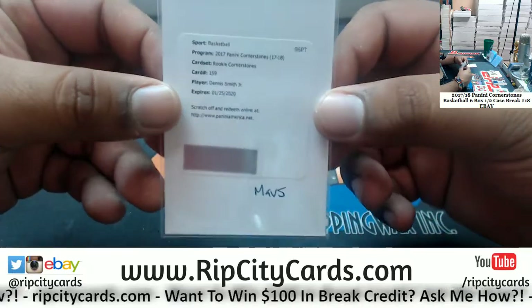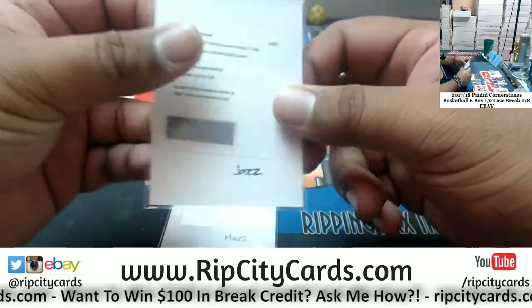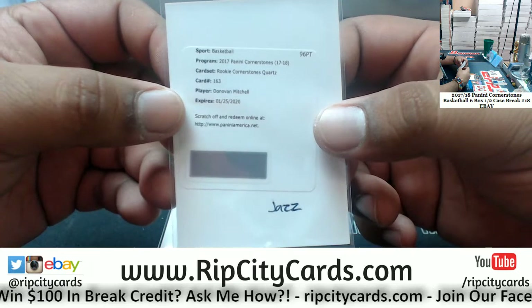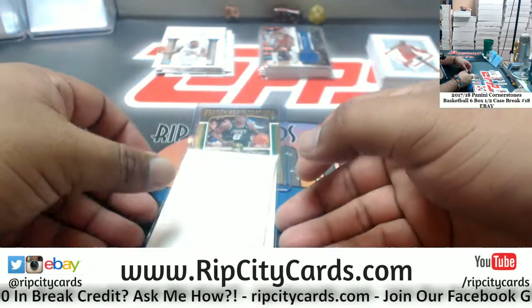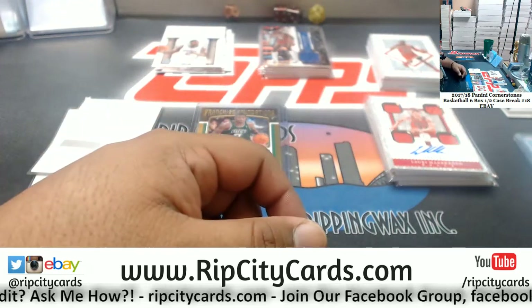Last but not least, Antoine Walker 3 of 10 Celtics, Dennis Smith Jr. rookie cornerstone Mavericks redemption, and Donovan Mitchell rookie cornerstone courts redemption for the Jazz — disgusting. And that's it for the break, thank you very much, we'll get it out to you.